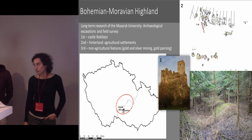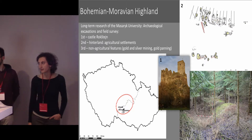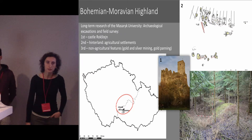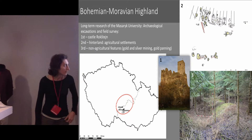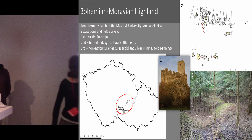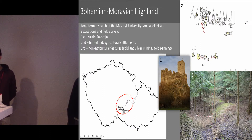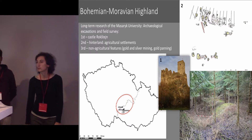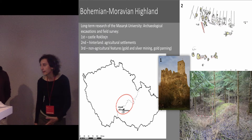What do we do? We conduct systematic archaeological excavation on Castle Rokštejn and field survey in the terrain. In the landscape we found about 33 deserted villages in this region on the domain of Castle Rokštejn within the border of 1538. We also have evidence of silver and gold mining in the region as another non-agricultural economic activity.